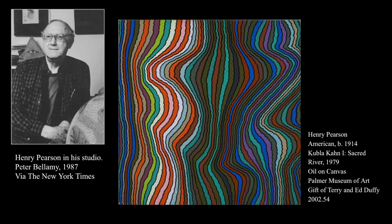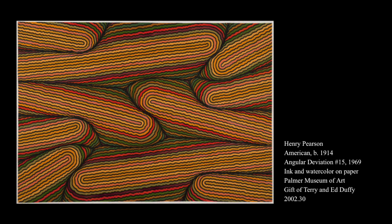Our sketchbook prompt is inspired by Henry Pearson, a painter who explored the use of line, color, and space through his art. Henry Pearson was an American painter whose work is considered to have both abstract and modernistic qualities. His work is largely influenced by Japanese art and theater due to his time being stationed in Japan during World War II, when he served in the United States Army Air Corps. His work explores the concepts of movement and space through his unique uses of color, line, space, and contrast.